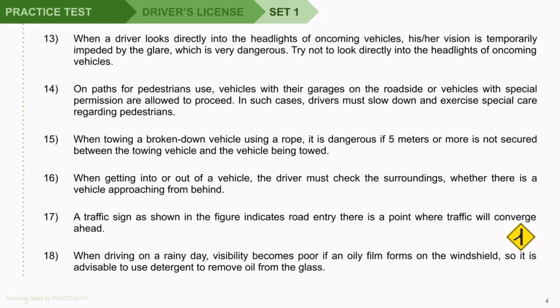Try not to look directly into the headlights of oncoming vehicles. Question 14: On paths for pedestrians' use, vehicles with their garages on the roadside or vehicles with special permission are allowed to proceed. In such cases, drivers must slow down and exercise special care regarding pedestrians. Question 15: When towing a broken-down vehicle using a rope, it is dangerous if 5 meters or more is not secured between the towing vehicle and the vehicle being towed.